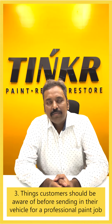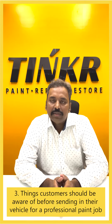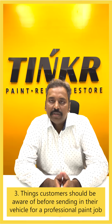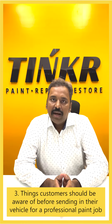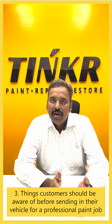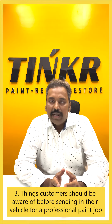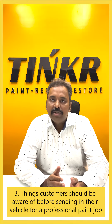There are certain things customers should consider before sending a car to any place, because a car is a personal and emotional thing for our customers. Basically, a customer should ensure they are sending their car to professionals — meaning those who carry good infrastructure, trained manpower, and who can handle your car in a much better manner.